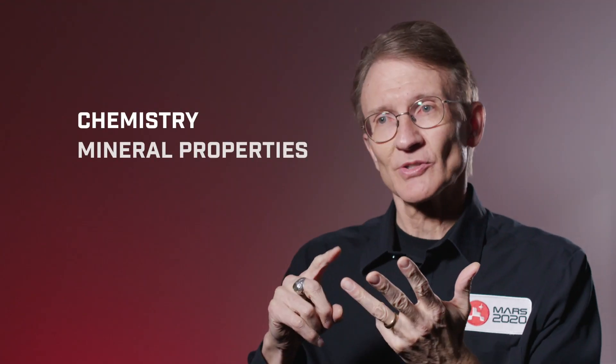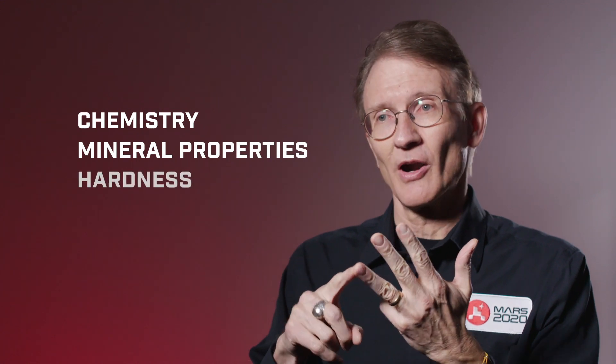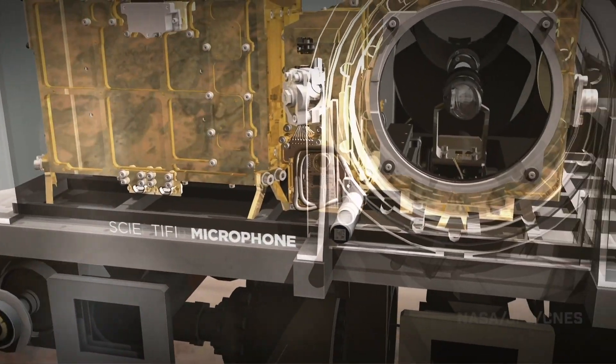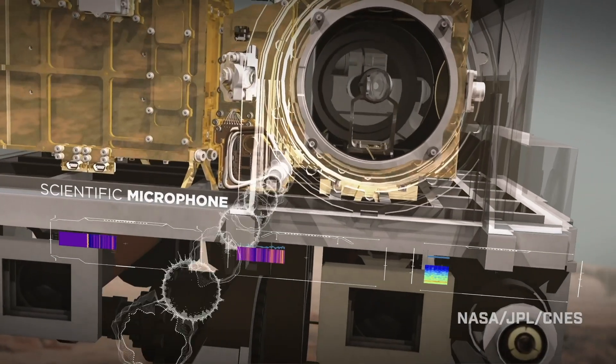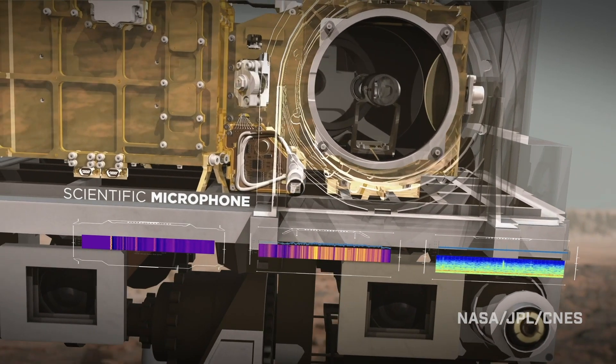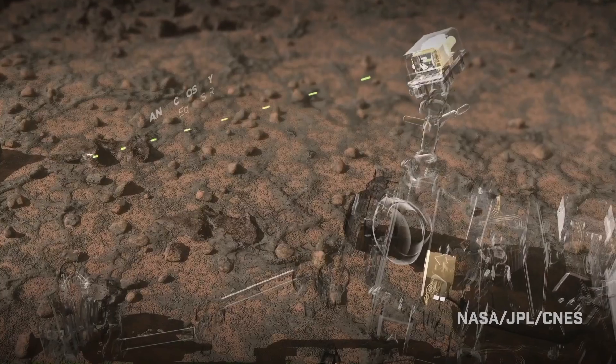And then a lot of times, or at least with this microphone, their hardness and potentially whether they have weathering coatings on them. The microphone on SuperCam is a latecomer. We wanted to add it and give the public the feel for the sounds on Mars, which had never been heard before.